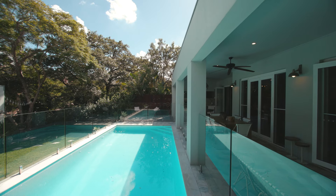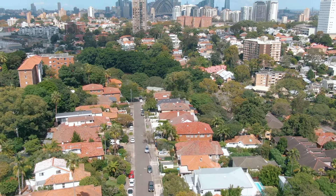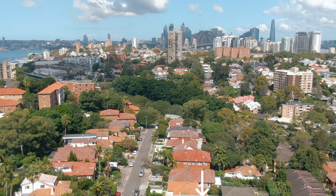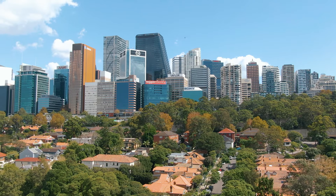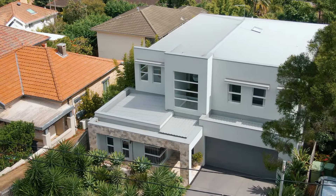There's internal access to the double lock-up garage, and what's ideal about this location is you're surrounded by harbourfront parklands. It's also moments to the dining precincts of both Neutral Bay and Kirribilli, with rapid access to both North Sydney and the CBD.